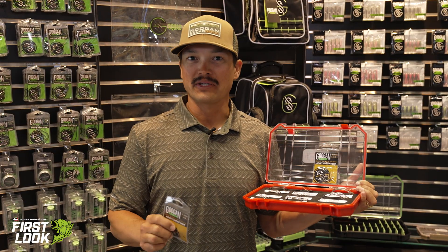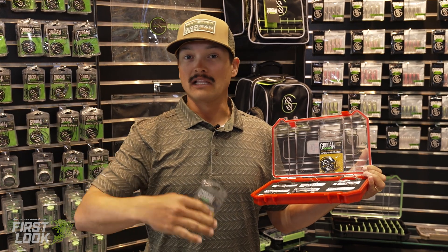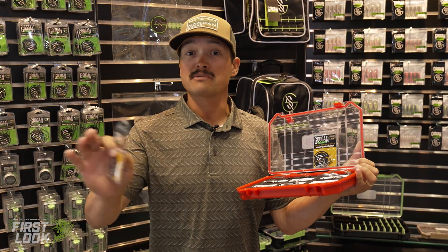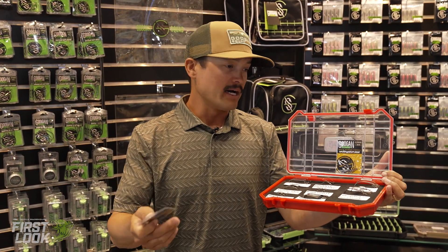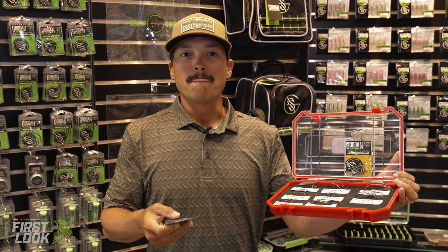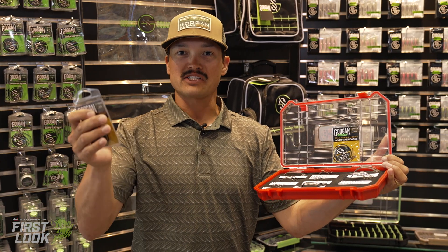All right guys, Chris Zaldain back with you here. We're on the Googan side of things. Over the last year or so, fishing with Googan products on tour, I've been absolutely impressed — whether it be a dart, a swim bait, Mondo worm, whatever it might be, Kraken Craw. When I first got on with them, they told me they were going to have this Googan Gold line and not to talk about it yet.